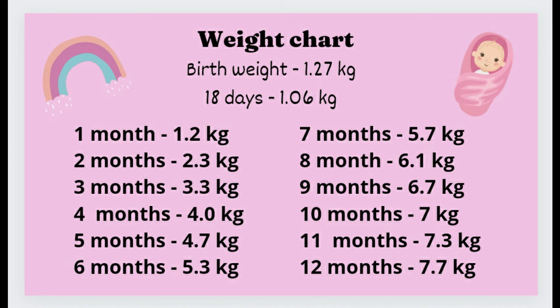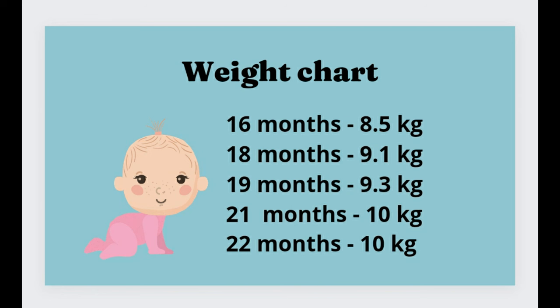Here you can observe a pattern: from months 1 to 5 the weight gain is extremely fast, and from 6 to 12 it is moderate in level. But if you observe after 1 year, they won't gain much weight. After 5 years, again your baby is going to gain weight.